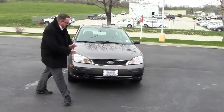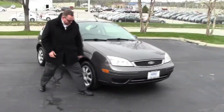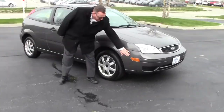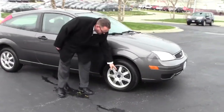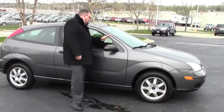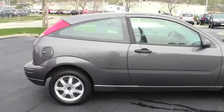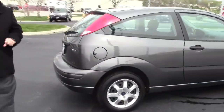Just came in on trade. It has five mile an hour bumpers in the front and the back, flex down covered, wrap around headlights, side signals, 15 inch steel wheels, brand new Kumo tires, breakaway mirrors, and reinforced steel door beams. It is being sold with our 60-day warranty and has passed our mechanical inspection.